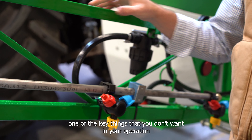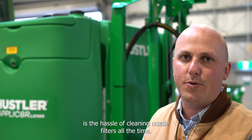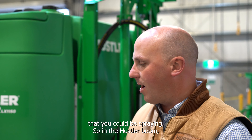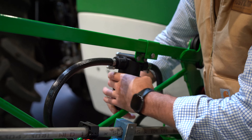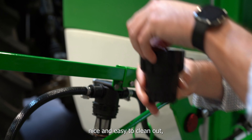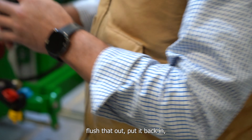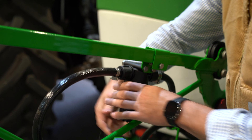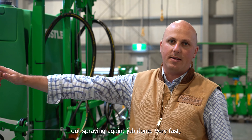When selecting a boom, one of the key things you don't want is the hassle of cleaning nozzle filters all the time — it's downtime you could be spraying. So in the Hustler boom we have inline section filters. This section filter is nice and easy to clean out — flush it, put it back in. Instead of having to replace 27 nozzle filters, you've just got three, one per section. Filter's cleaned, out spraying again, job done. Very fast and very effective.